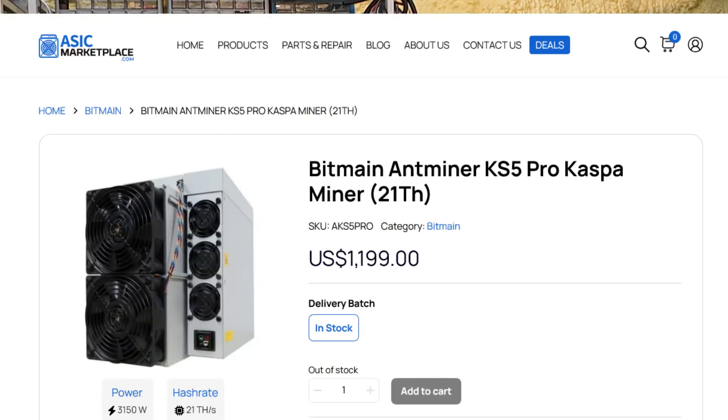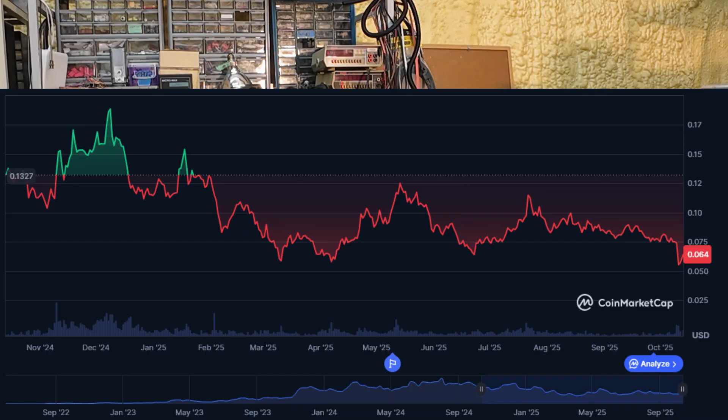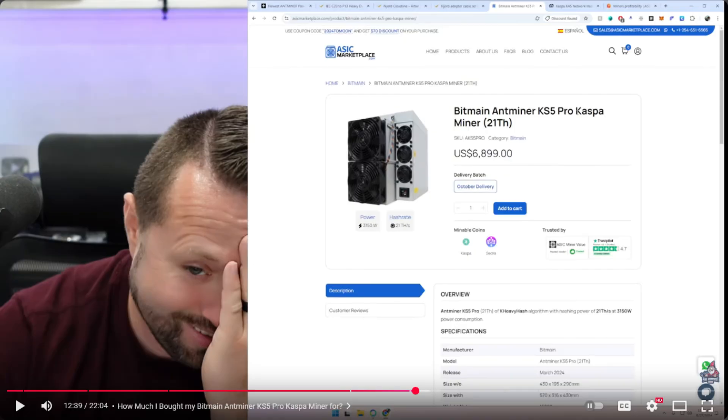About a year ago the Bitmain KS5 Pro Kaspa miner hit the market, generating headlines like 'the most profitable miner on earth.' The first ones out were making a hundred dollars a day. People were paying twelve thousand dollars per unit in mid-2024, and some even paid over thirty thousand dollars just months before that. But soon profitability started to drastically drop. Now those same miners are selling for about a thousand bucks, and the KS5's coin price has dropped from its all-time high of twenty-one cents to about eight cents. That's the risk when you jump into new gear chasing hype coins — even if the hardware runs perfectly, the coin's value can tank before you ever reach ROI.